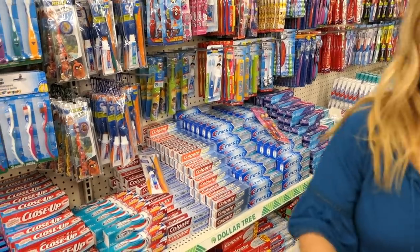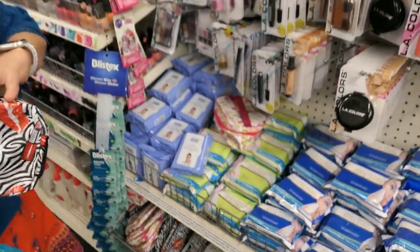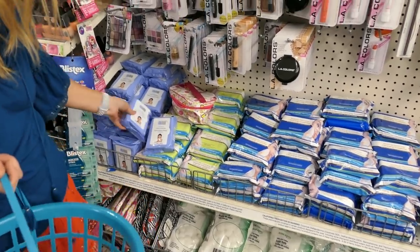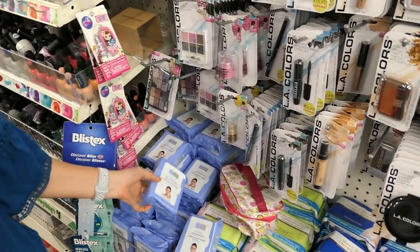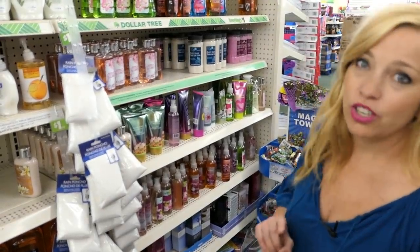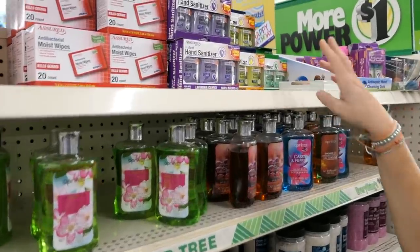Over here I just found makeup wipes — a pack of 30 for a dollar, which is a really good deal. I pay about five dollars for my Neutrogena brand at home. They also have cotton swabs and some cheap little makeup bags. And I was caught by surprise that they actually have antibacterial hand wipes — canisters, individual packets, and a whole bunch of different types of liquid hand sanitizers.